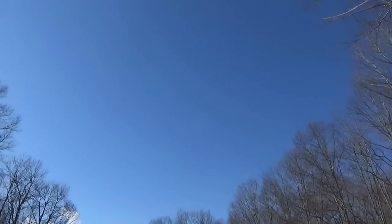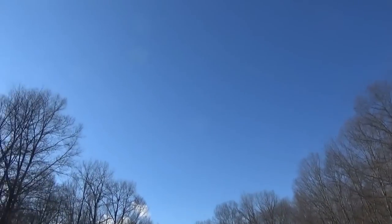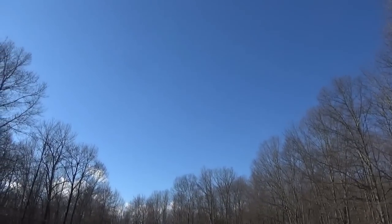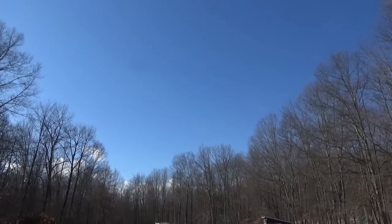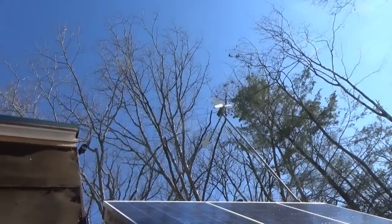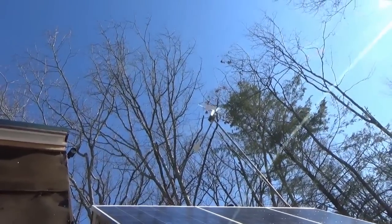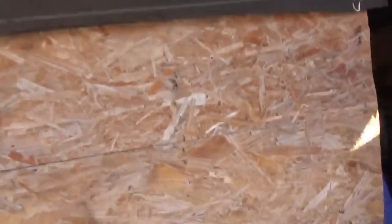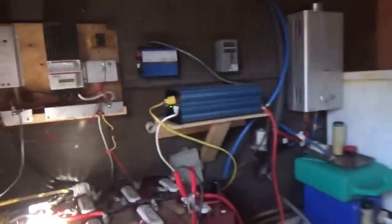Good morning everybody, looks like it's going to be a great day — 52 degrees out and the sun is burning nicely. Let's see what the solar panels are doing. There's a slight breeze but turning at that slow speed won't be doing anything at all.